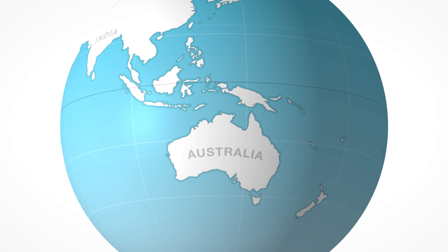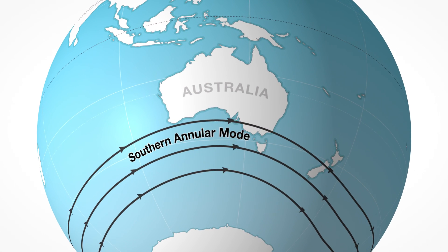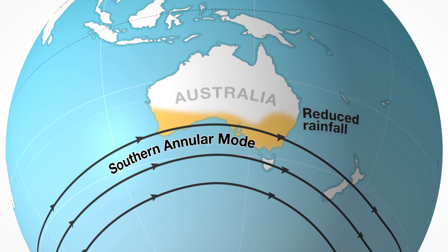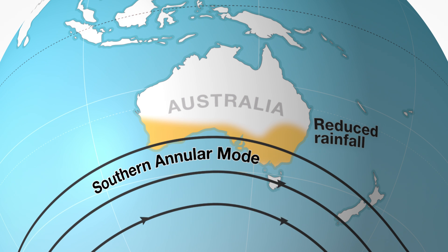One of Australia's biggest climate drivers this November is expected to be the Southern Annular Mode, otherwise known as SAM. This describes the position of the westerly winds that circle the globe between Antarctica and Australia. Models suggest these winds will stay further north than usual, meaning air collects less moisture as it travels over the cooler-than-average waters off WA, while also blocking the winds and moisture that would normally come in from the warm Tasman Sea.